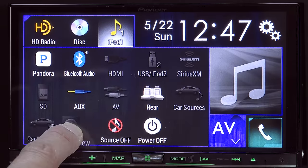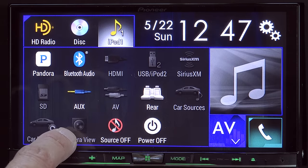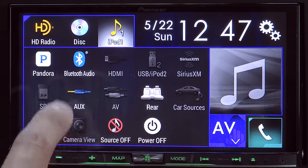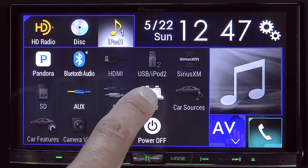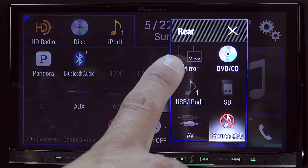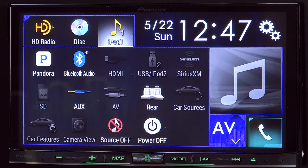You'll notice we have a camera view right here. That's because this system does support backup cameras or other cameras integrated into the system. This particular vehicle, the Saab 97X Aero, did not have a backup camera, but I could add one aftermarket and use it right there. We also have a rear entertainment setting right here because this does support two zones of entertainment, so you can have screens in the rear for your rear passengers.